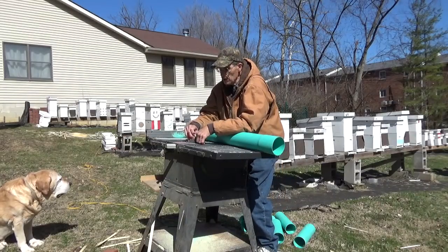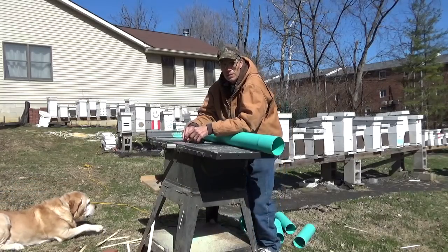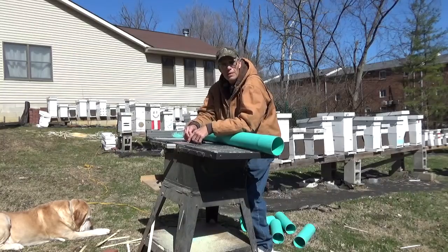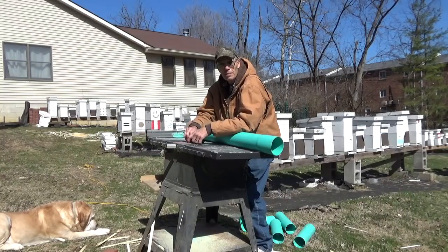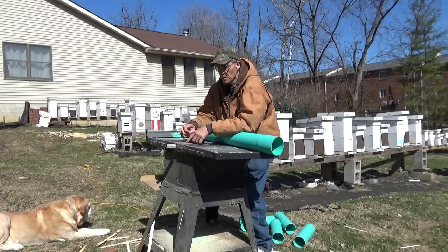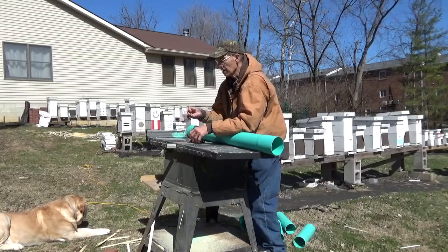Usually if you're in an area and you've only got under 15 hives, there's enough pollen in the area to take care of the honeybees unless there's a big dearth or something going on in the middle of summer. But here I run 200 hives and nukes in this yard, and there's not enough pollen around for them to get enough.